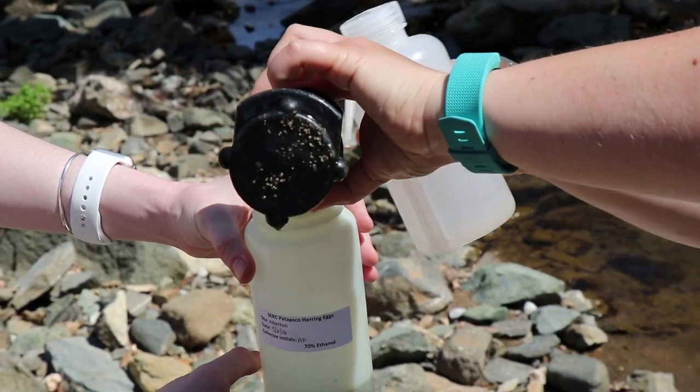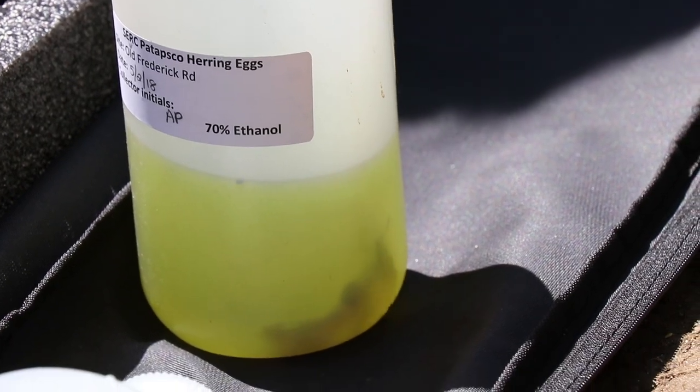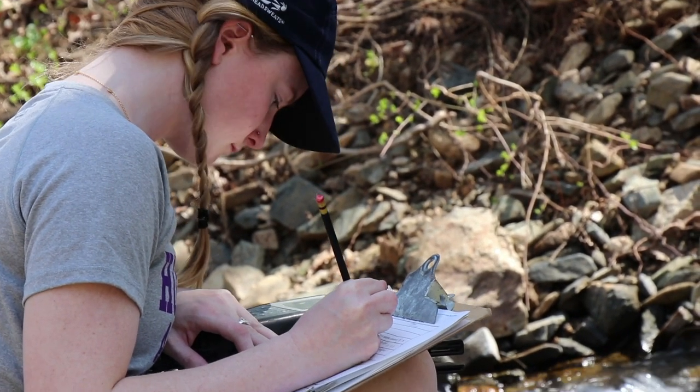Once we've collected the ichthyoplankton, it gets preserved in ethanol to keep the eggs intact, then it comes back to the lab to be analyzed. It goes under a microscope and we bring in citizen scientists to sit and pick out the eggs and larvae and count them.